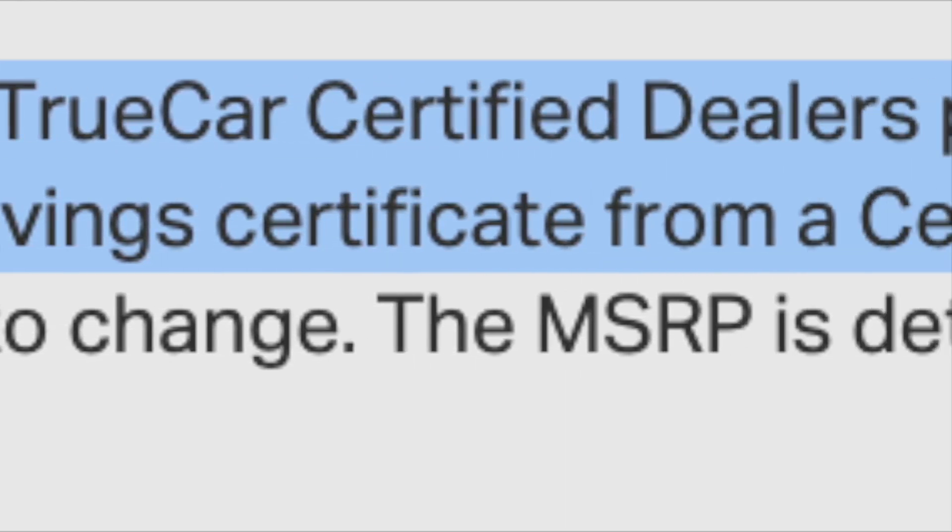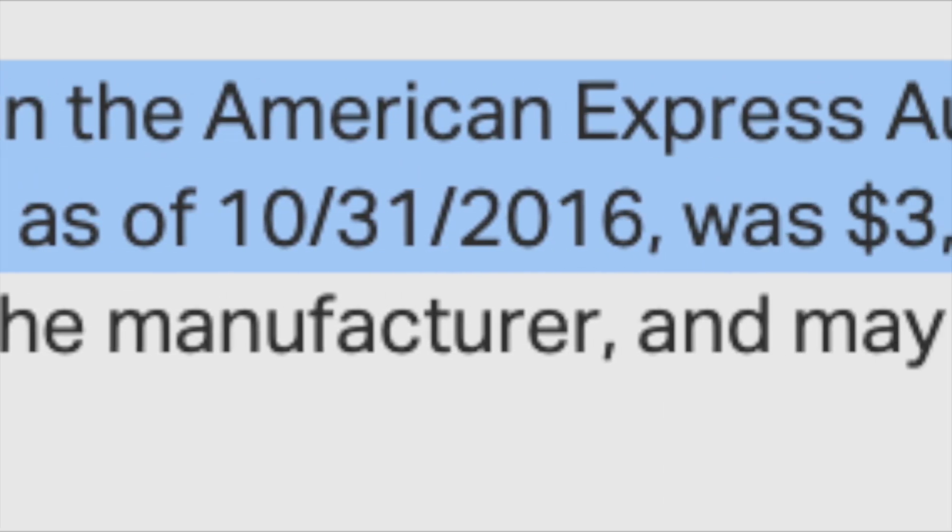Before jumping into how to use the portal, you might be wondering how much you can actually save. Amex states that between July and September of 2016, users saved an average of $3,272 off the MSRP price. This looks exciting at first, but that's just off the MSRP — a lot of dealerships will provide discounts that may even exceed that. So don't get too excited when you see this statistic on the Amex webpage; you're going to want to look a little bit deeper into the discounts.